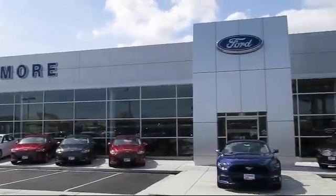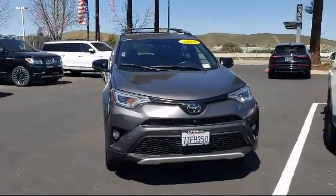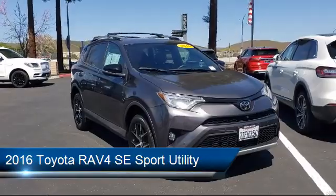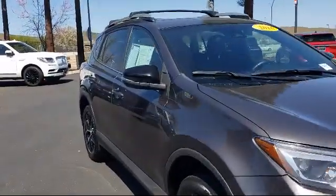Welcome to Livermore Ford Lincoln, the Bay Area's premier Ford dealer. Here's a look at another one of our quality pre-owned vehicles from our large selection. It comes equipped with a tire pressure monitoring system, rear view camera, and keyless entry.